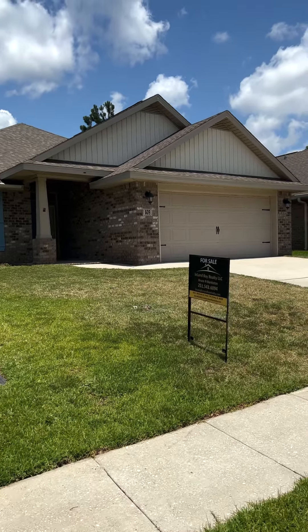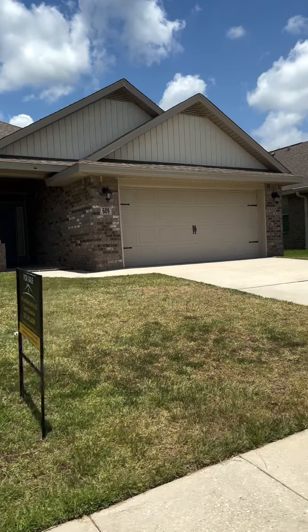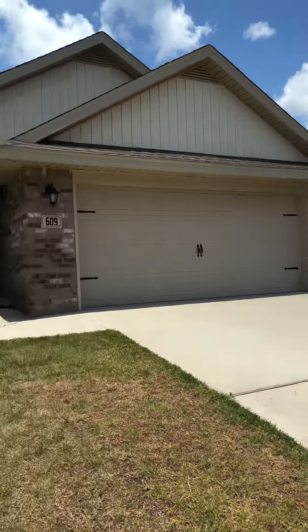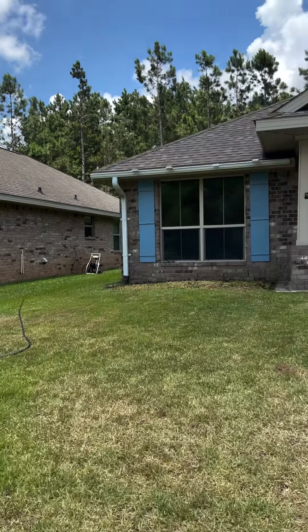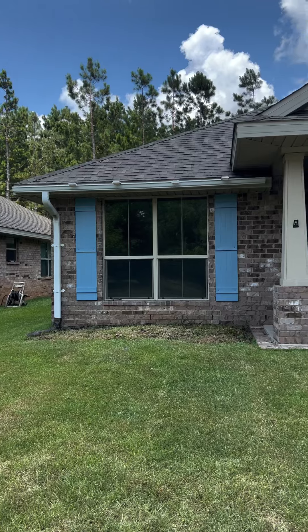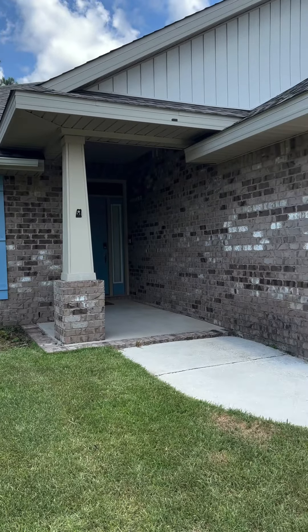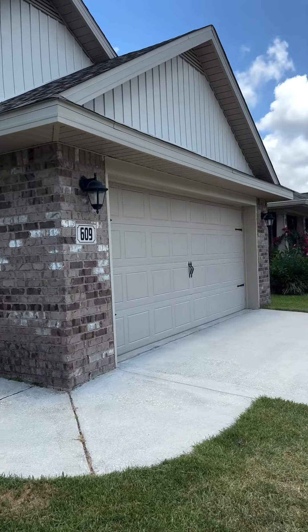Hey guys, we're here at 609 Beignet Drive in Foley, Alabama. This house is smack dab in the middle of Foley, right off of Juniper Street. Keep it south on Juniper and you can go right into the Tanger Outlets, right there by Lowe's and Home Depot. Great spot.